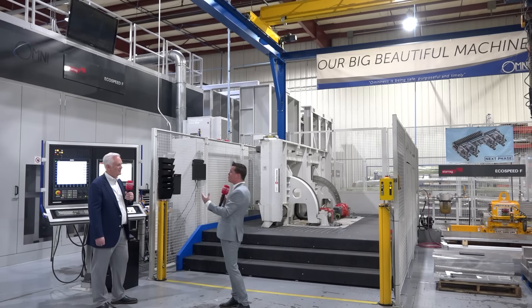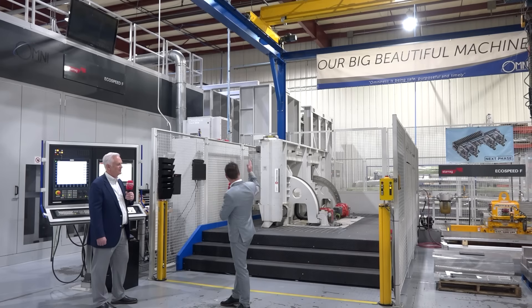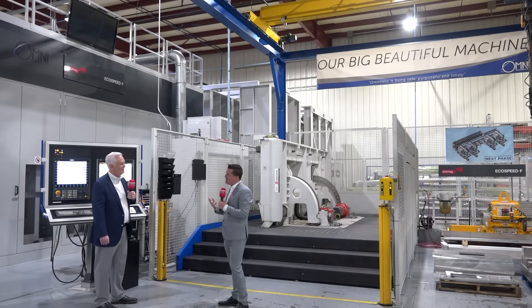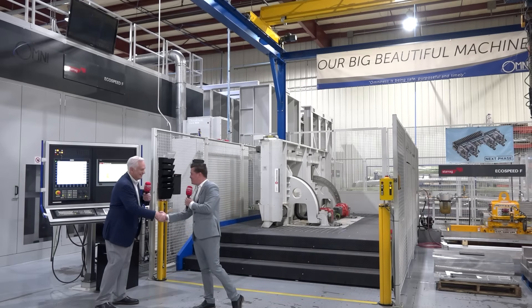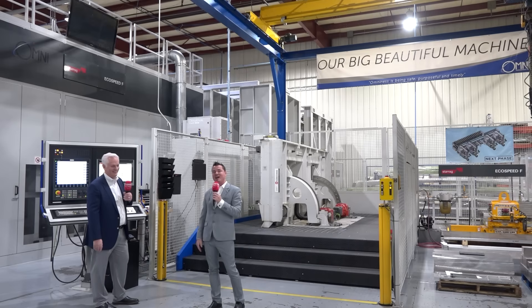To bring this full circle — you were open with your doors when you brought this in, set yourself apart, let customers come in and see the beauty of what's going on here. The sign behind us says 'our big beautiful machine' — we're proud of it. If someone wants to learn more about Omni Aerospace, our website is www.omni-ks.com. Everything about us is there, it's easy to navigate, and my contact information is there if you have any questions. Thanks for watching — check them out, it'll be well worth it.